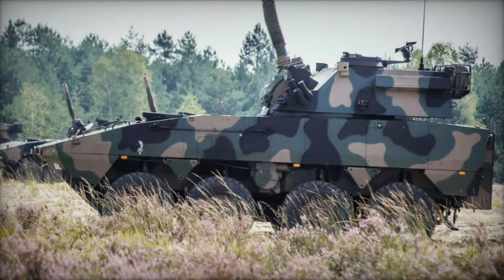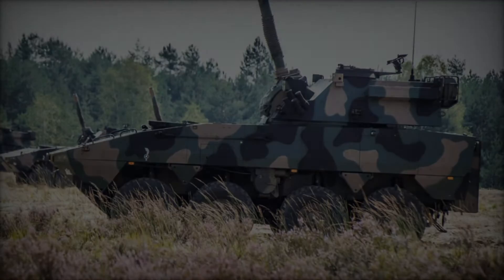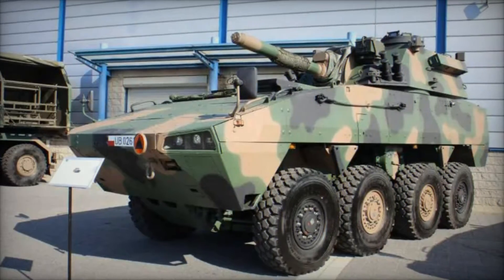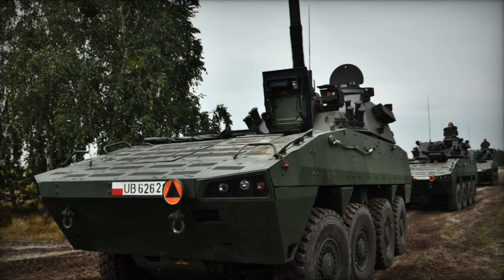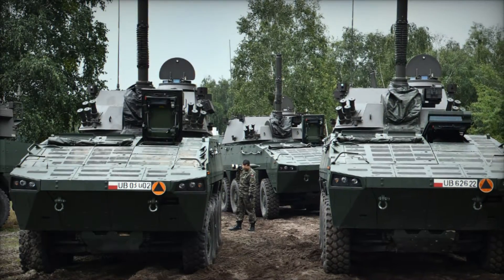In the ever-evolving landscape of military technology, innovations constantly arise to provide armed forces with the tools they need to maintain superiority on the battlefield. One such innovation is the M120 Rapid Assault Kinetic system. Developed by a consortium of military engineers and technologists, the M120 RAK represents a paradigm shift in firepower delivery, combining speed, precision, and versatility in a single platform.